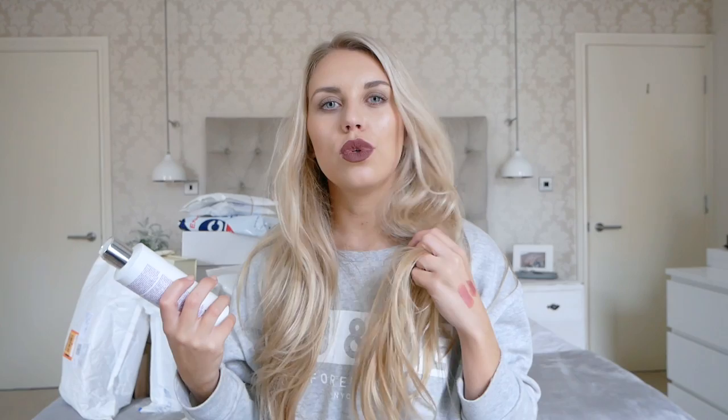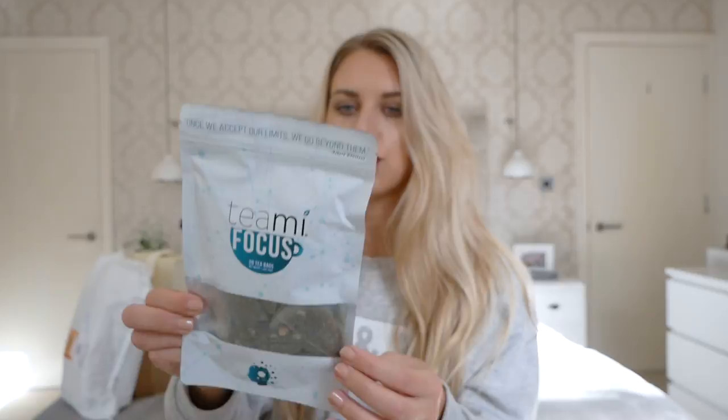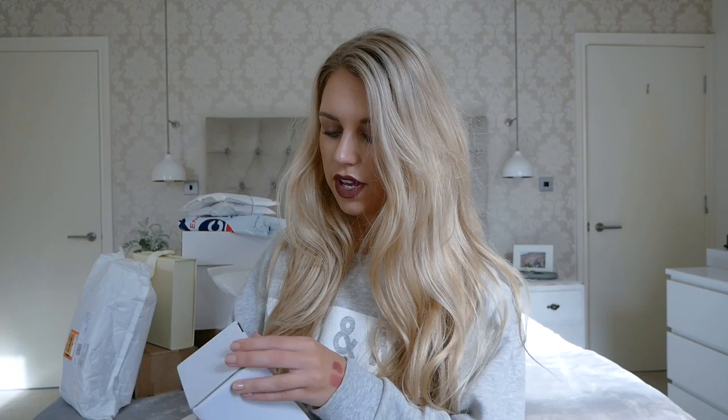Next we have this from Teami. They very kindly got in touch and asked if I wanted to try one of their teas, which I've never tried before. This is the Focus Tea with 20 tea bags — steep for 5–10 minutes or longer if desired. They also sent this flask in black, which I love. Thanks Teami — I look forward to trying that tea out.